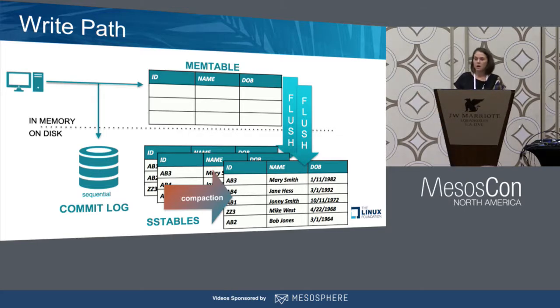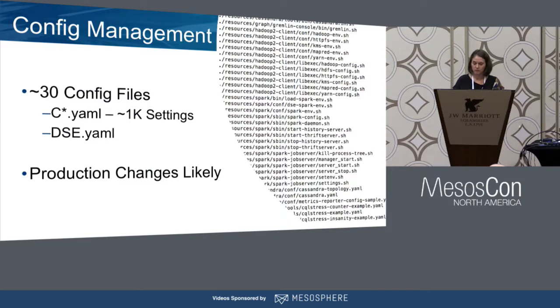Looking at the write path: when a write comes in to a Cassandra or DataStax node, it's written to a sequential commit log and also to an in-memory table. When that in-memory table fills up, it's flushed to disk. On a periodic basis, compaction runs — those tables are read back into memory, sorted, and written back to disk in an immutable fashion. That's the communication on a single node.